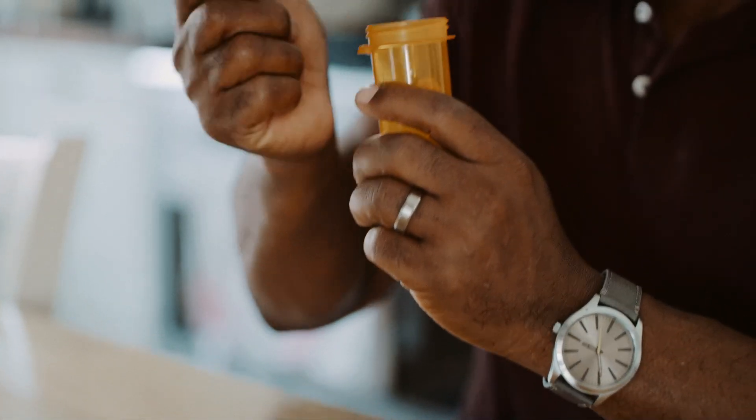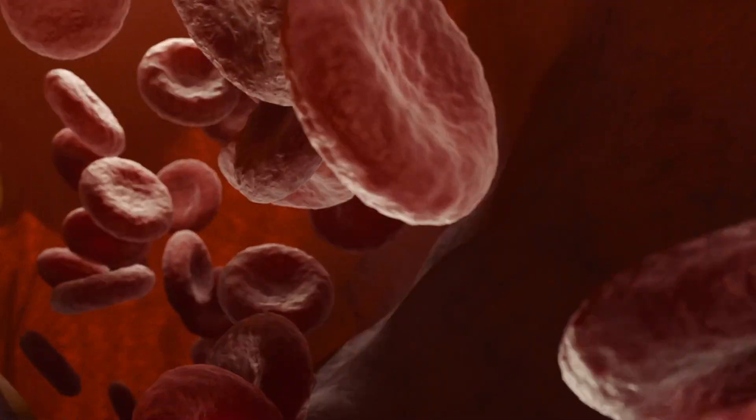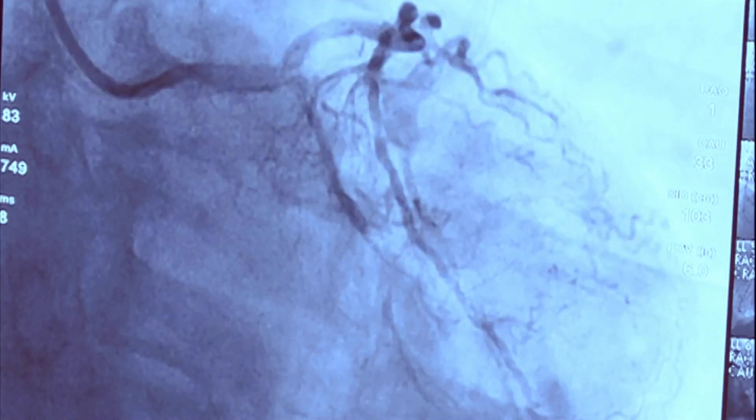The ejection fraction is a number which indicates the pump efficiency. It's something we would closely monitor as we go along, with repeat studies at three months, six months, depending on the need. It's an important number and we'll keep you updated as we go along.